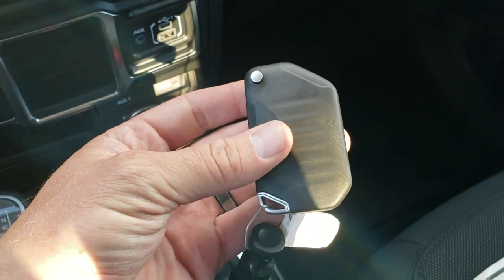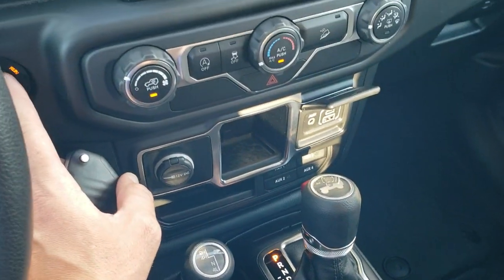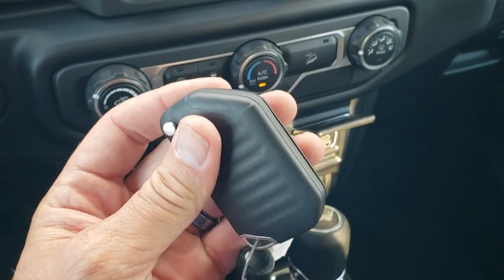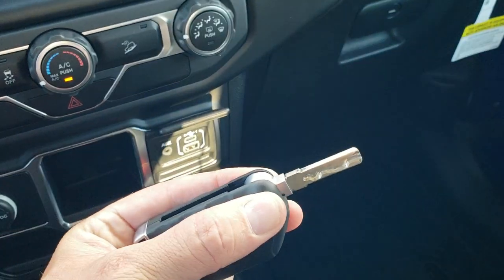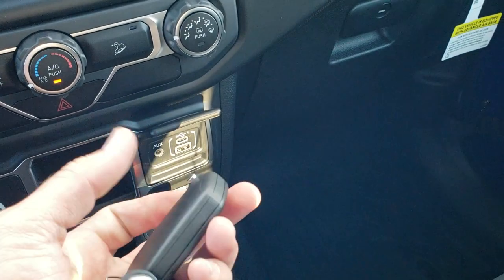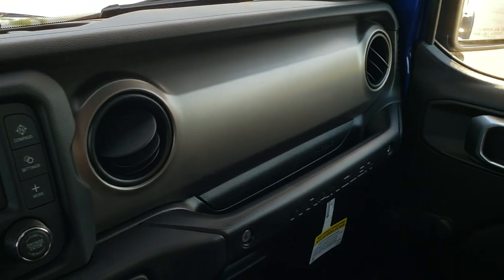Here's your key fob — it's kind of a proximity key, so when the key's in the vehicle and you press the push-button start, it knows to start the vehicle. But there's no lock or unlock because it doesn't have power locks — it just has the flipper key which you use to unlock the doors. Kind of weird, but still kind of cool to have that big chunky key fob.